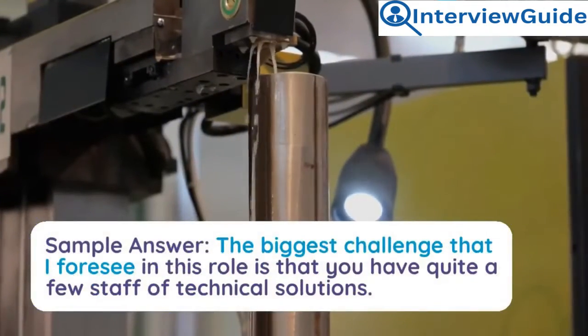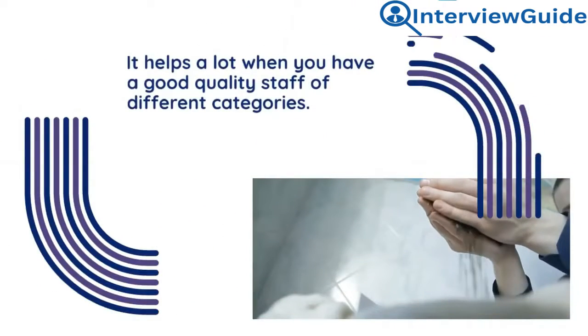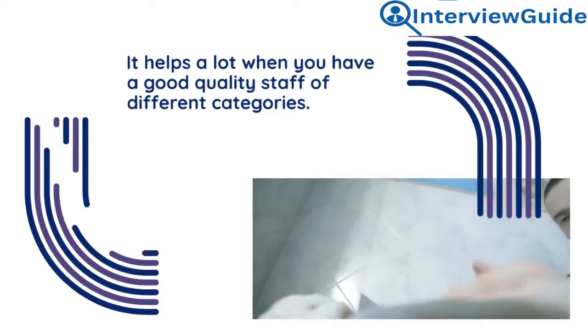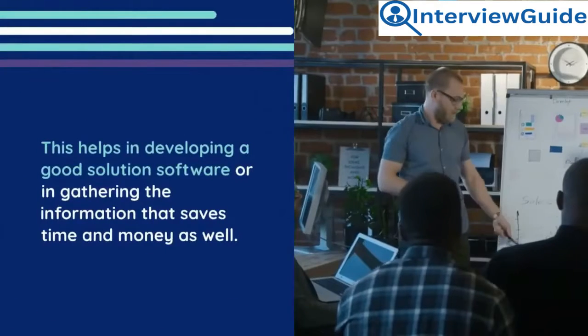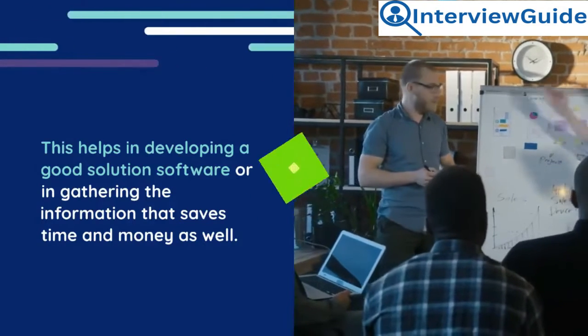Sample answer: The biggest challenge I foresee in this role is that you need quite a strong staff of technical solutions professionals. It helps a lot when you have good quality staff from different categories, as this aids in developing good solution software and gathering information that saves both time and money.